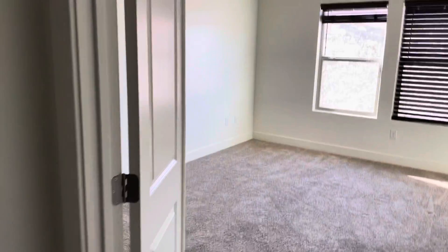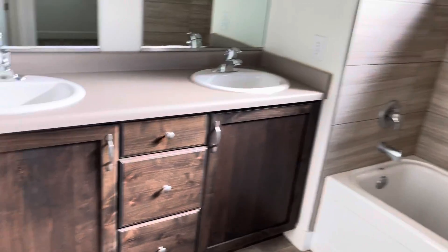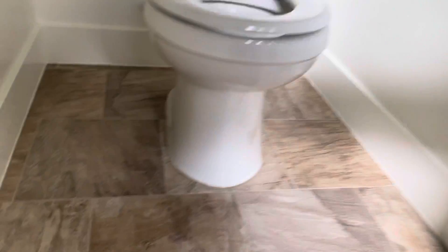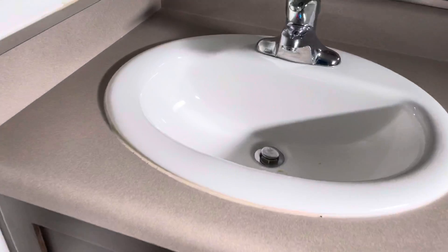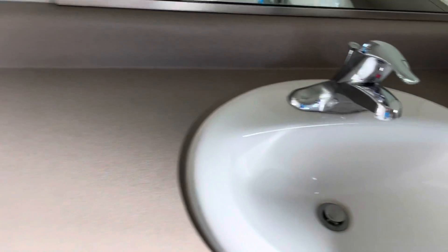Don't see much in here. Master bedroom — little nicks on the wall but nothing super crazy. Not bad. The baseboards look a little discolored. The sink needs a little cleaning. Again, they did a really good job cleaning — just a few things that were missed on the cleaning side.